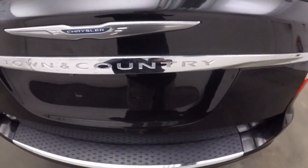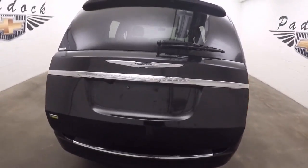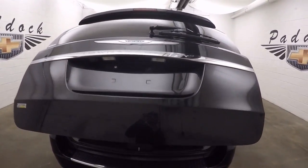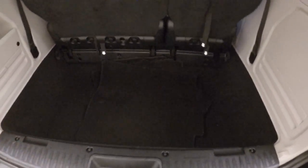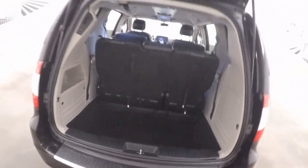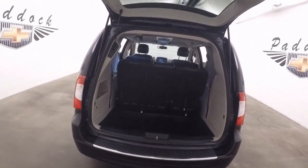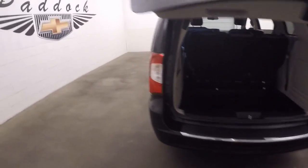This van has plenty of space. It has an automatic rear lift hatch. It also has stow and go — so when the seats are up, you get a nice deep area to put cargo in, or you can store the seats back there. Press the button twice again and it closes, or you can open and close it manually.